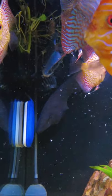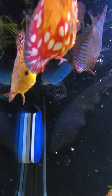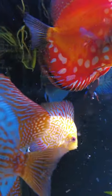This is generally when the black ghost knife fish, which you can see at the back there, comes out to dig up all my plants and stuff.